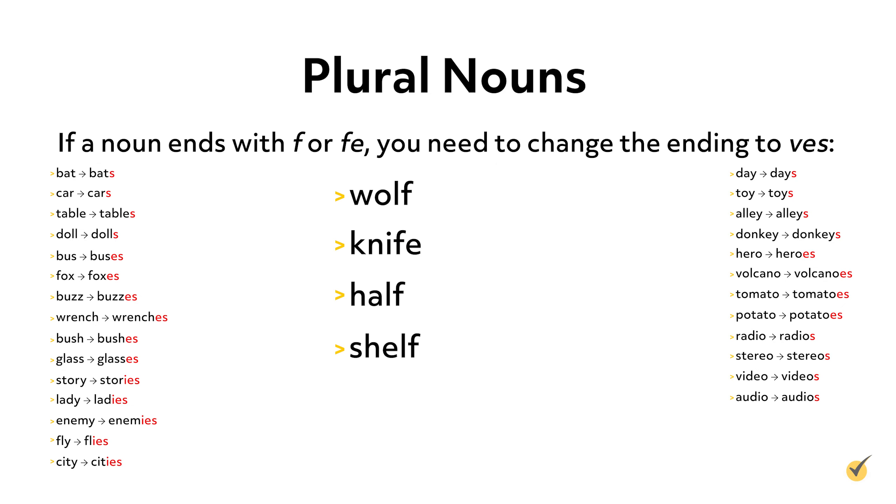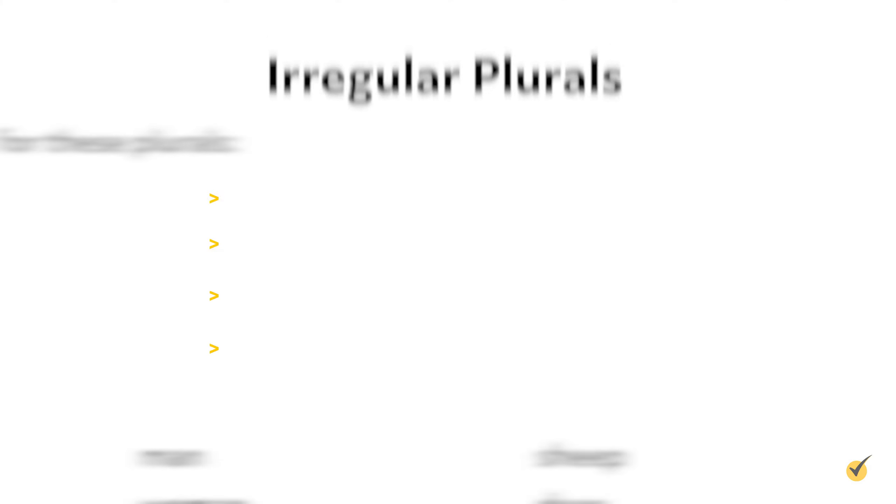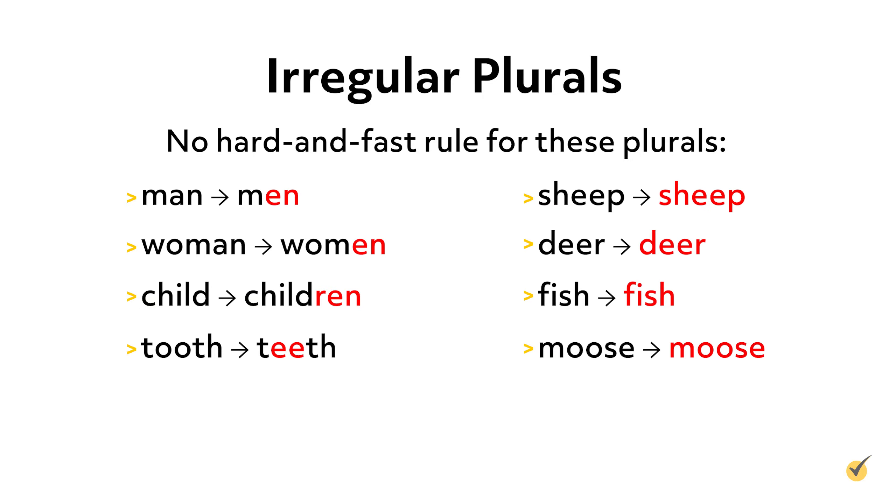If a noun ends with F or FE, you need to change the ending to V-E-S. This means that half becomes halves and knife becomes knives. As with all rules, there are definitely exceptions. For instance, the plural of child is not childs, it's children, and the plural of tooth is not tooths, it's teeth. These are examples of what we call irregular plurals. Since there is no hard and fast rule for these plurals, you need to memorize them as you come across them.